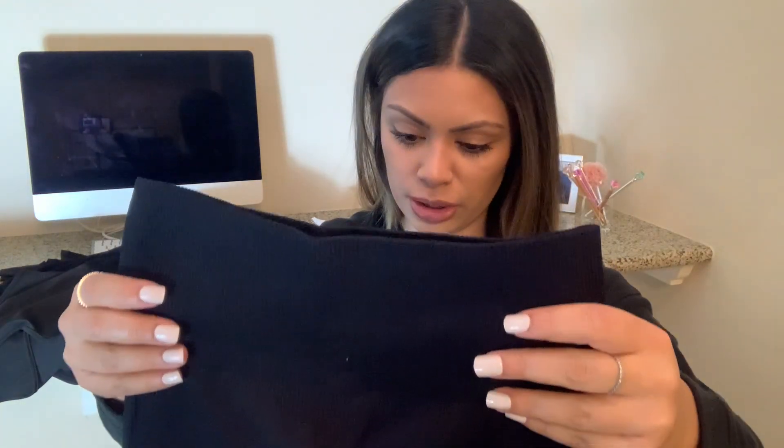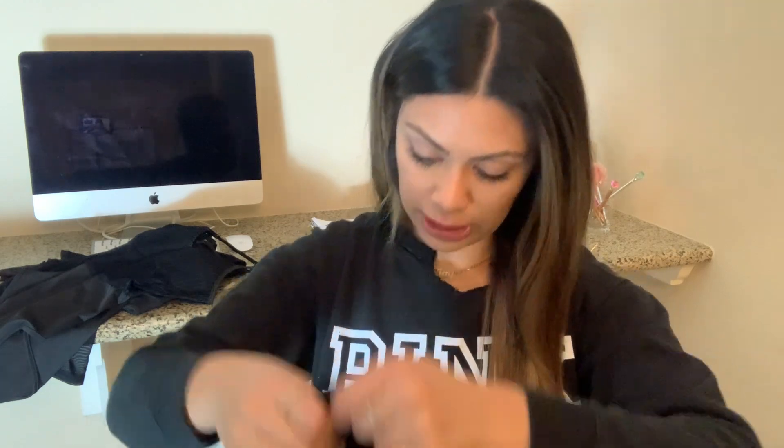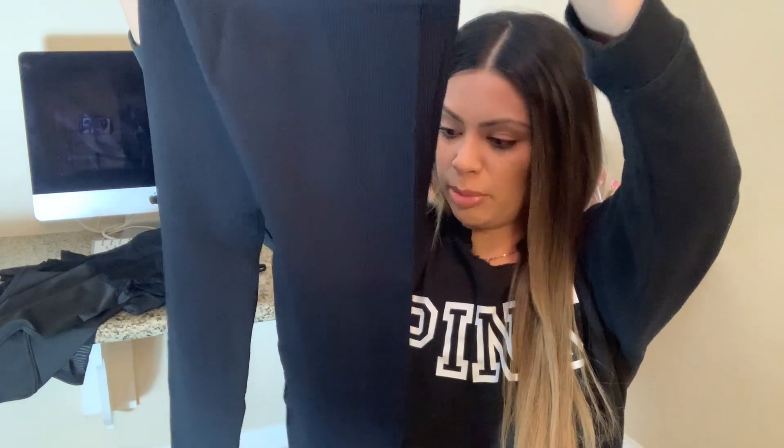Excuse my hair — I straightened it but it's not quite right. I don't know if I'm going to like these. I didn't know it was that material. These I might be returning. Can you guys see that material? Not a fan. They're supposed to be high-waisted, these are a size large 8-10. They look a little tight, to be honest, but they stretch. I'm not a fan of the material — I thought it was just a basic, but we'll try it.